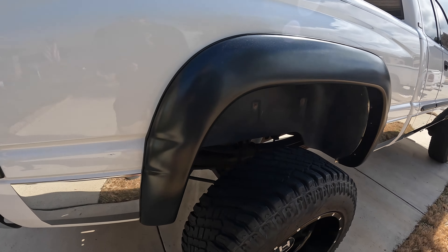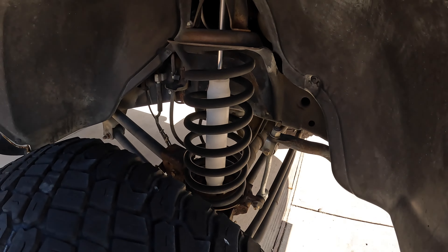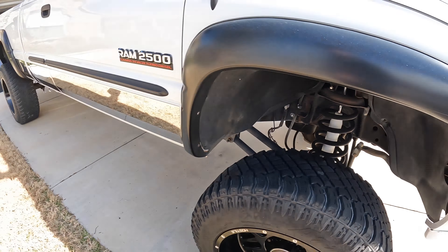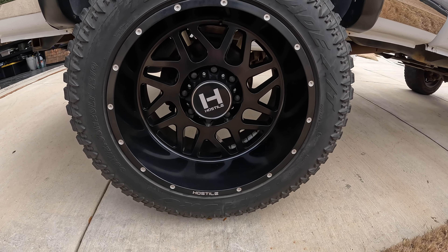The lift is a five-and-a-half-inch Rough Country lift that was installed shortly before I bought the truck — just taller blocks in the rear, coil springs up front, and different shocks. Not a crazy expensive lift by any means. It may get changed down the road — I don't think I'm going taller, but something higher quality that improves the ride. We'll see.